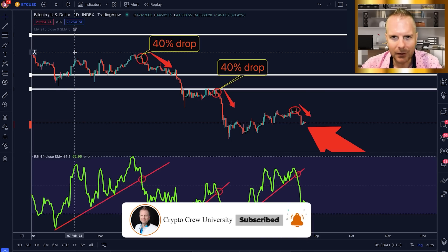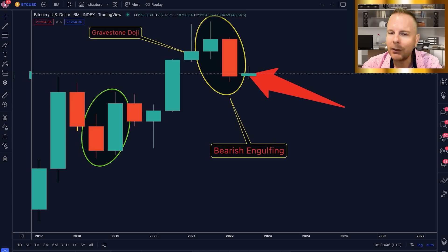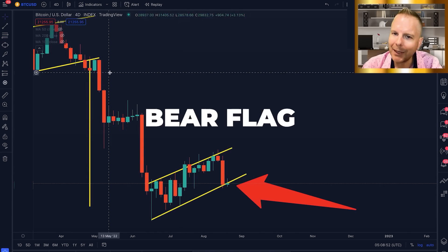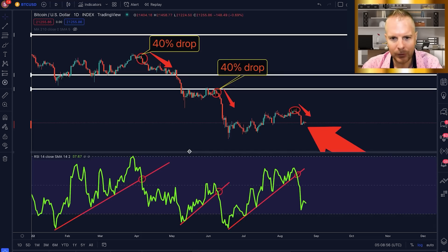We're going to cover four distinct charts, the first one being right here. And then we've got to give the latest and greatest update on these two charts, as well as the latest update on this bear flag that everyone has been asking me about. But first, we'll start right here.